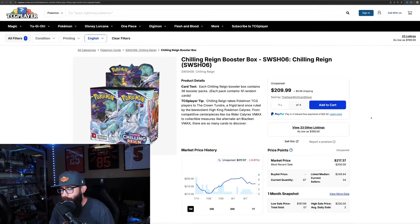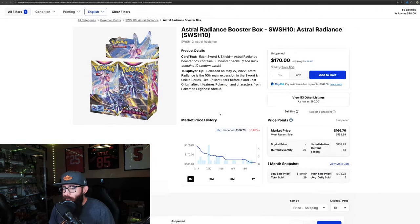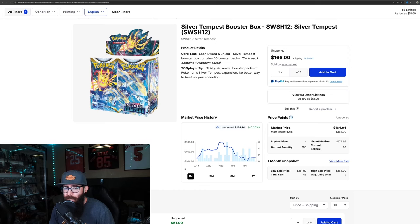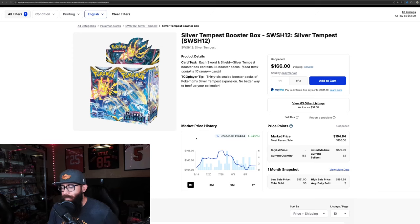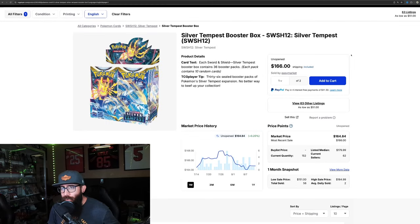A lot of these boxes are on a little bit of a downturn. Chilling Reign had 57 boxes sold, 151 over three months. Astral Radiance came in at 29. Silver Tempest hit 56 — you'd expect that being one of the last sets still in stock on the Pokemon Center, you can get those boxes cheaper there, currently limited per order in the US. Being one of the lower-priced sets from Sword and Shield, those slightly higher numbers are to be expected.